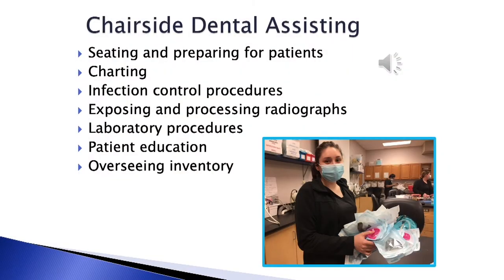You will see and prepare for patients, charting in patients' charts, instituting infection control procedures, ensuring patient comfort, exposing and processing radiographs, pouring and trimming models, as well as performing other laboratory procedures, providing patient education, providing post-operative instructions to patients, overseeing inventory, and ensuring compliance with regulations of OSHA.